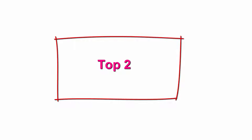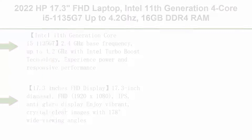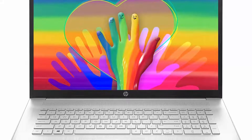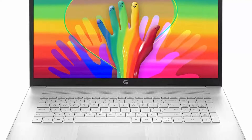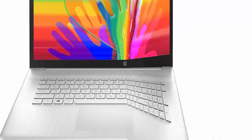Top 2: 2022 HP 17.3-inch FHD Laptop, Intel 11th Generation 4-Core i5-1135G7 up to 4.2GHz, 16GB DDR4 RAM, 512GB PCIe SSD, Intel Iris Xe Graphics, 10 hours battery life, Bluetooth, Windows 11 with 3-in-1 Accessories.